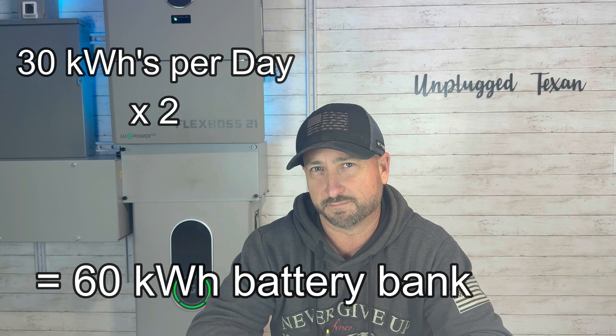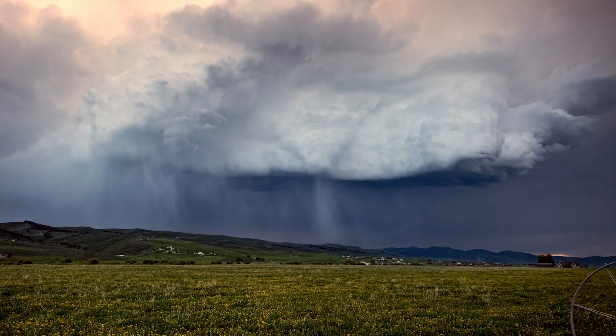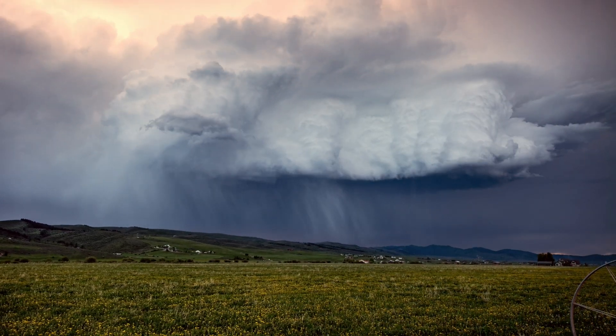Having 60 kilowatt hours of battery storage will get you about two to three days of backup. If there was a storm and you didn't have much production coming from your solar panels — in heavy rain you're going to have almost nothing — but if it's just standard overcast weather, you can produce about 20 to 30 percent of what you normally would on a sunny day. So it's not like you're not going to get any power at all; it's just going to be less.